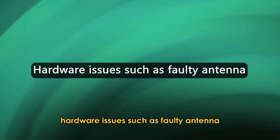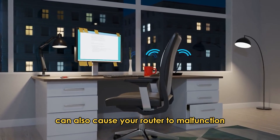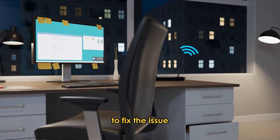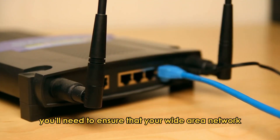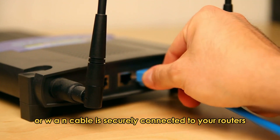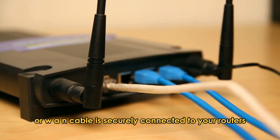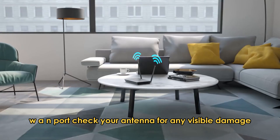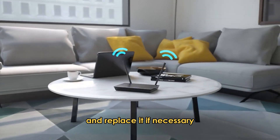Hardware Issues such as a faulty antenna can also cause your router to malfunction. To fix the issue, you'll need to ensure that your Wide Area Network, or WAN cable, is securely connected to your router's WAN port. Check your antenna for any visible damage and replace it if necessary.